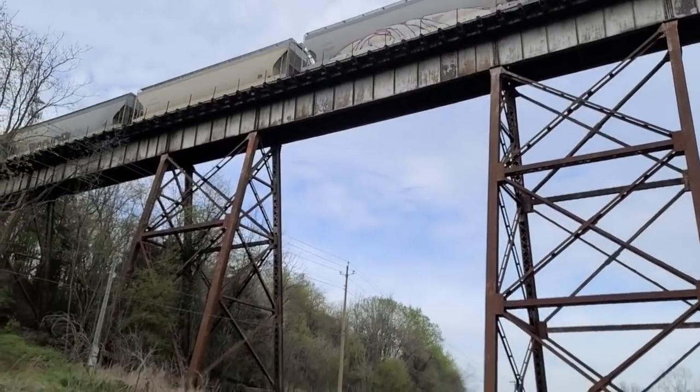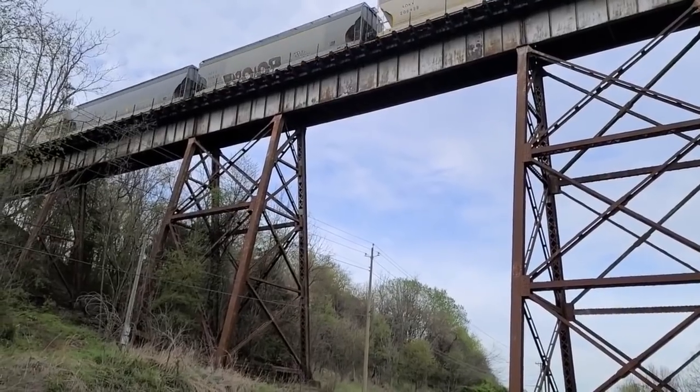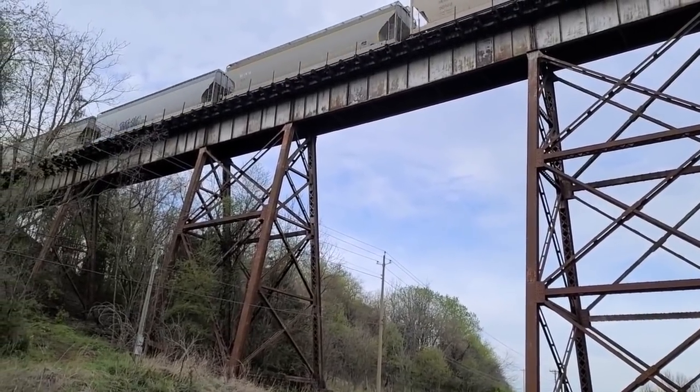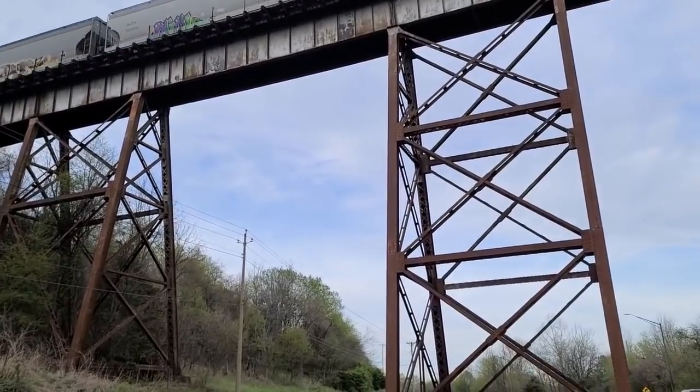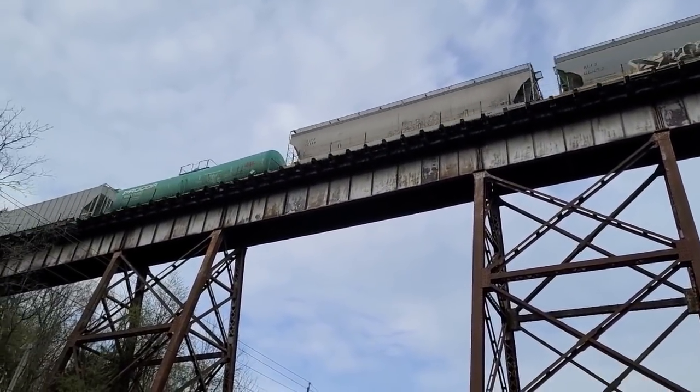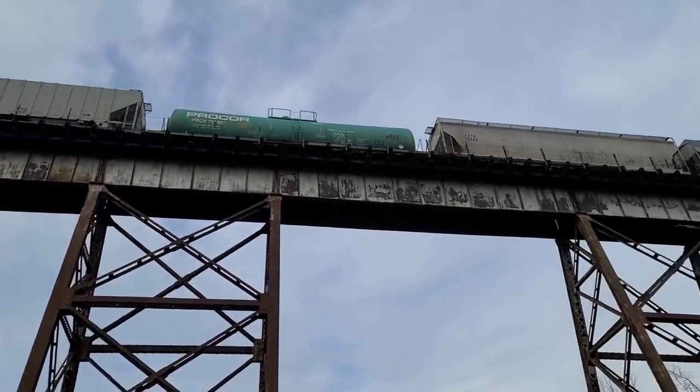See how high I can jump. There's that green ProCore.